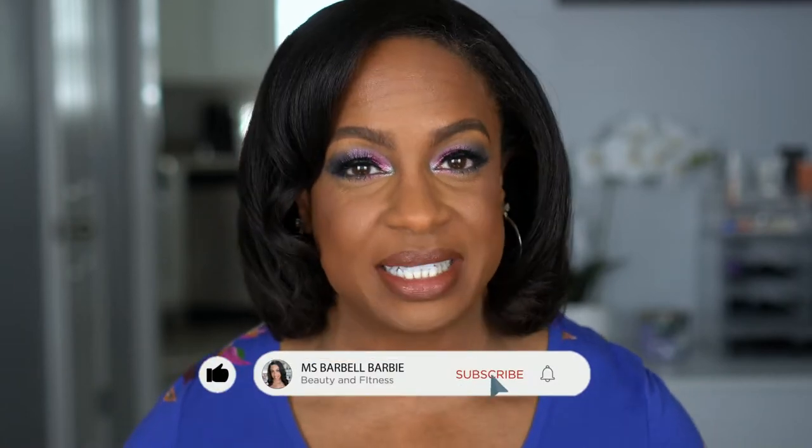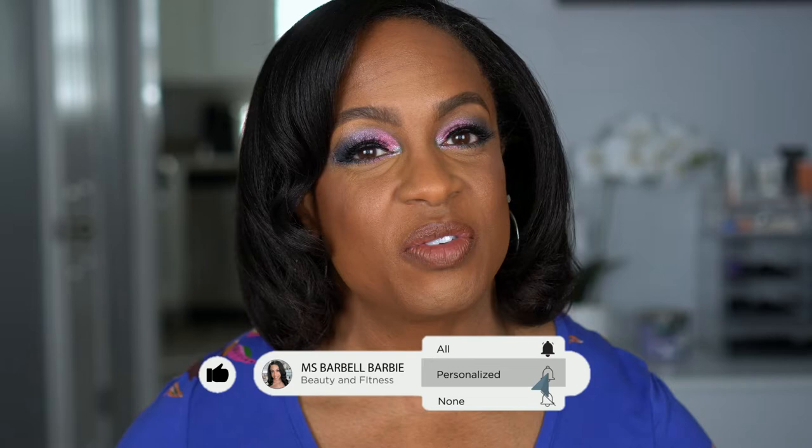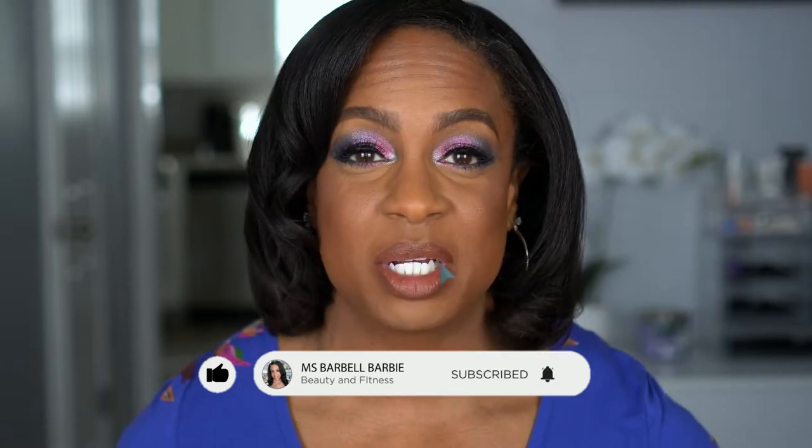I cannot wait to show you guys what I picked up — I'm excited about a lot of it, so that is why you see this big smile on my face. Before we get into the video, if you are new I would love to have you join the family, so please hit that subscribe button and turn on your notification bell. We do a lot of hauls, I love me some makeup. Stay tuned and keep on watching.